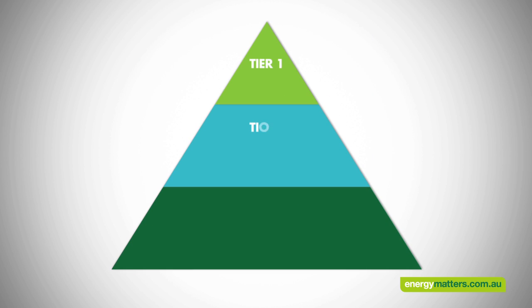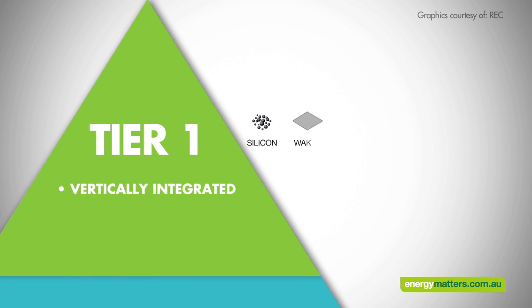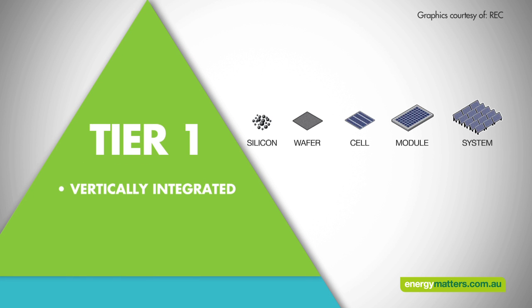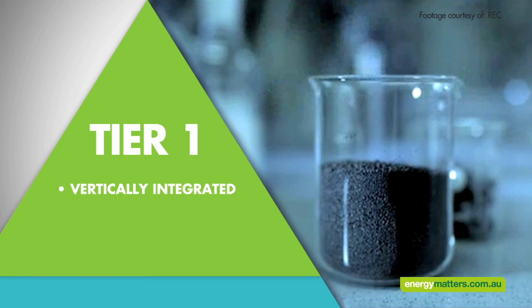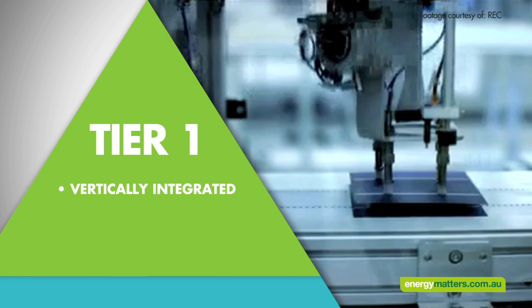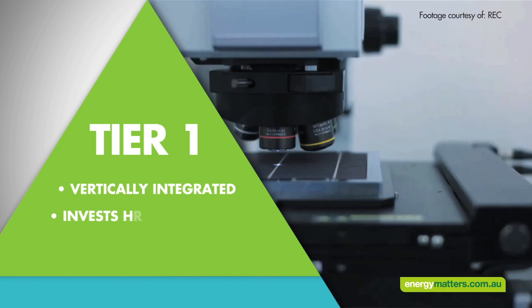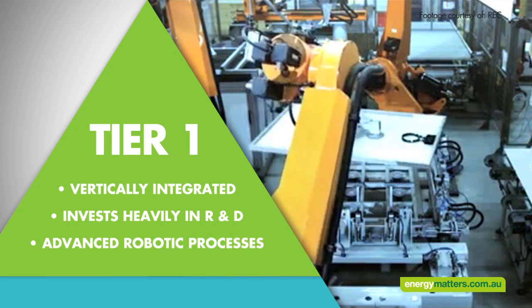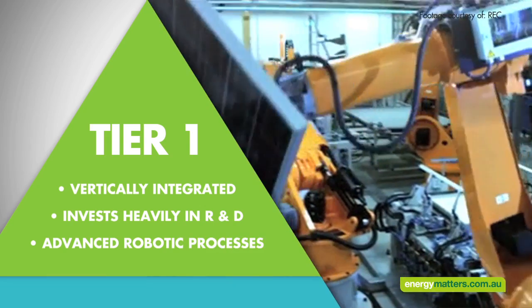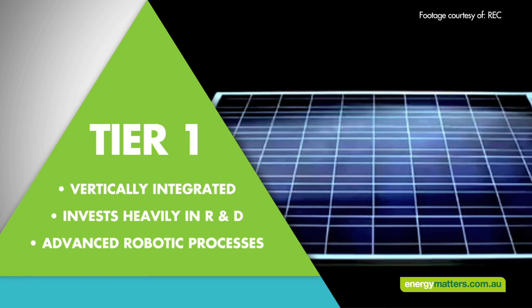Within the solar panel manufacturing industry there are three tiers of quality. Companies from tier 1 are vertically integrated, which generally means that they control each stage of the manufacturing process. They use the highest grade silicon to produce the solar cells, and the higher the grade of the silicon, the better the solar panel. These companies invest heavily in research and development and use advanced robotic processes. Tier 1 manufacturers generally produce some of the highest performing and best solar panels.